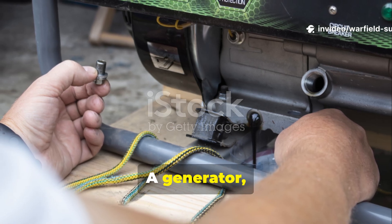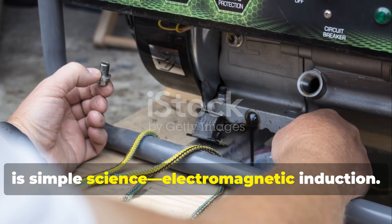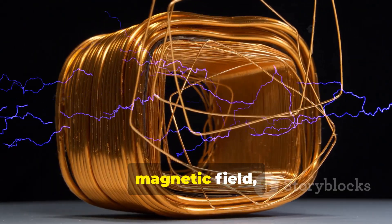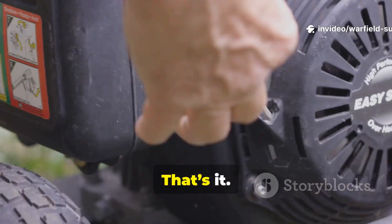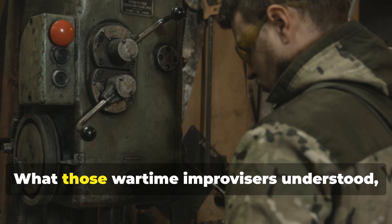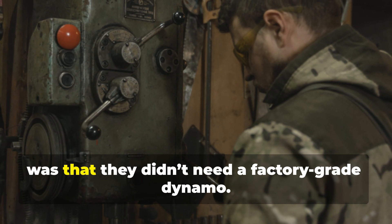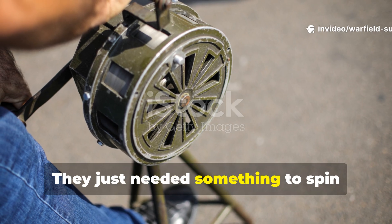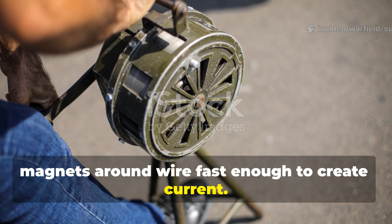A generator, at its core, is simple science: electromagnetic induction. When a coil of wire moves through a magnetic field, it produces electricity. That's it — no magic, no mystery. What those wartime improvisers understood, even without access to textbooks, was that they didn't need a factory-grade dynamo. They just needed something to spin magnets around wire fast enough to create current.